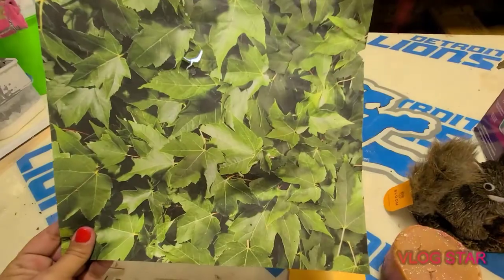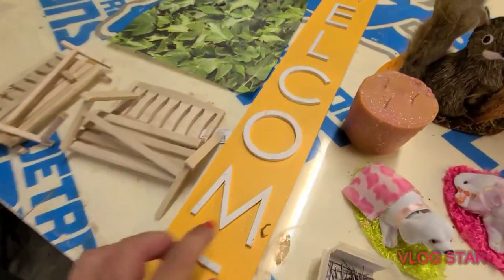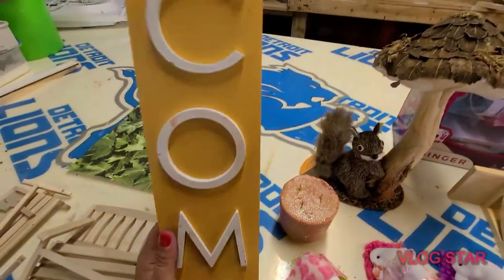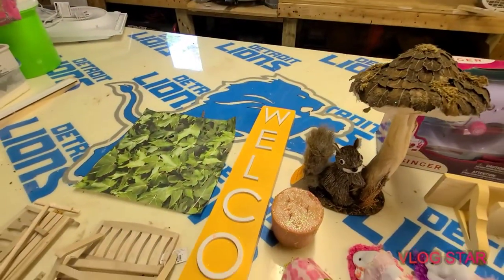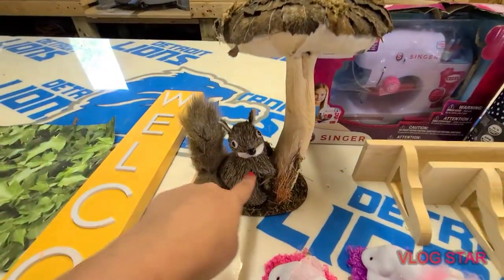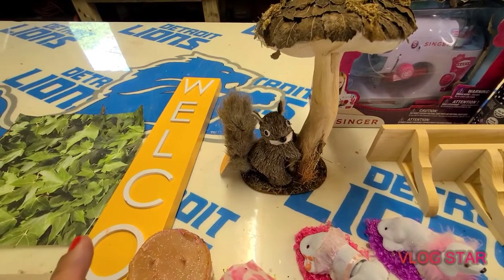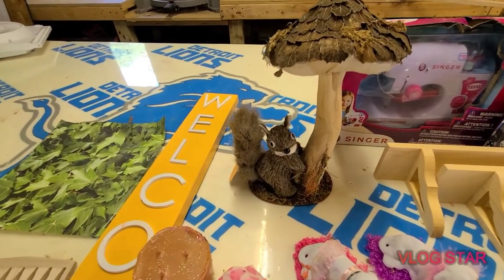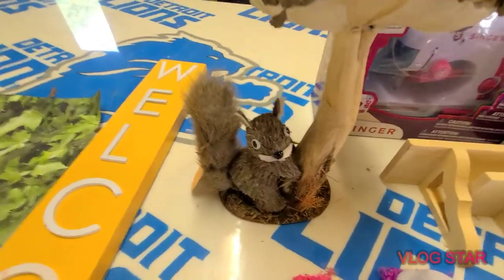This piece of scrapbook paper was in there — it has a little hole at the top but I can still use the rest for other crafts. This welcome sign was in there and you can still see some frosting and paint on it. There were also some little paints that were pretty busted up. The only thing wrong with the welcome sign is the top piece is missing, but I can cut a new one. This little squirrel figurine was in there — he was all loose, only holding on because I stuck a pin through his arm into the mushroom stem.